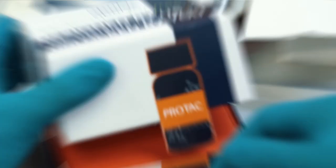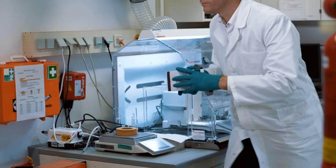Go to openme.com to order your sample of the PTK2 PROTAC today. It's free and comes with no strings attached.